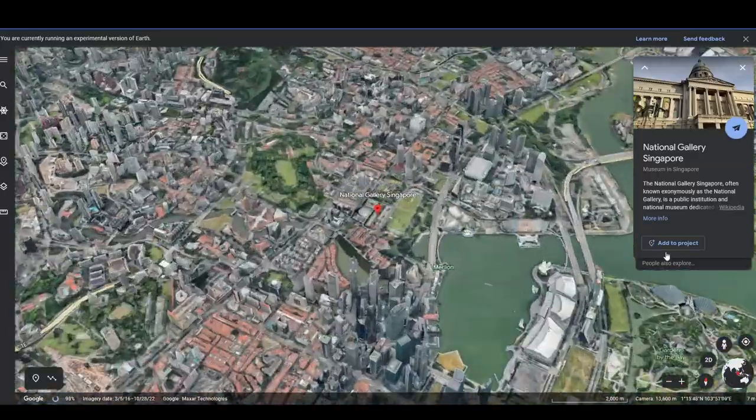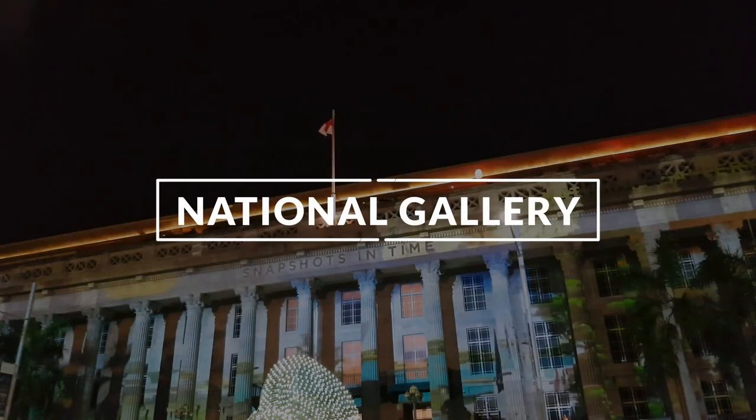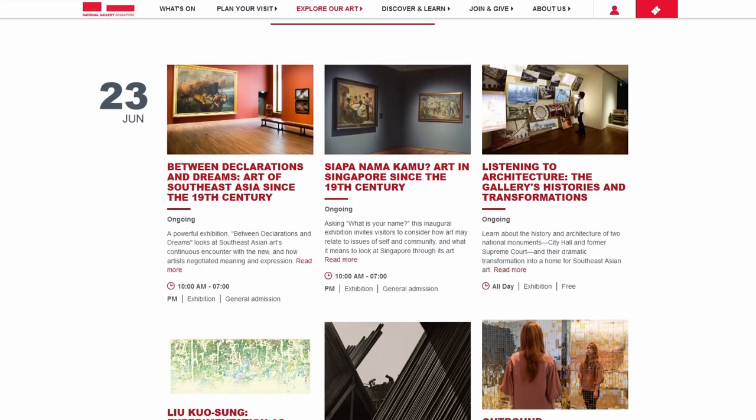The National Gallery of Singapore also has great free sections that you don't need a ticket to enter. There are free access areas and a roof garden that often has installations you can explore free of charge.